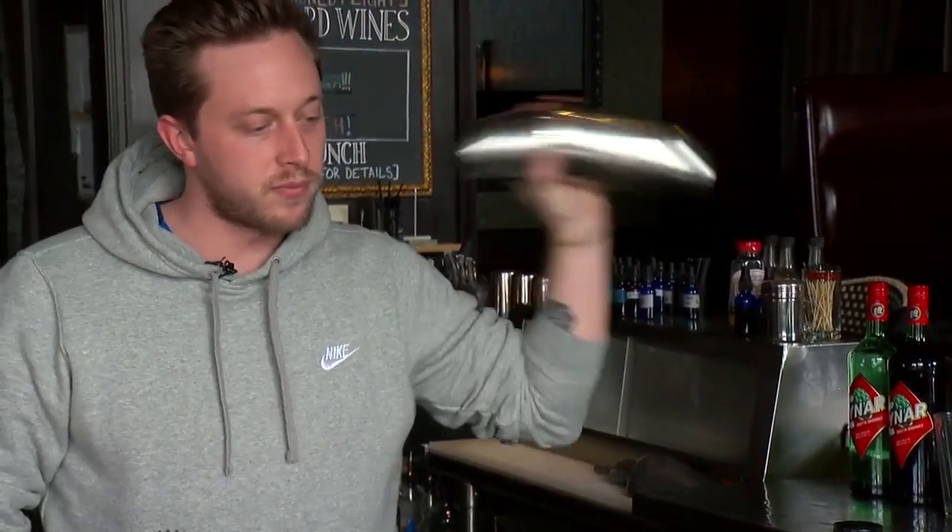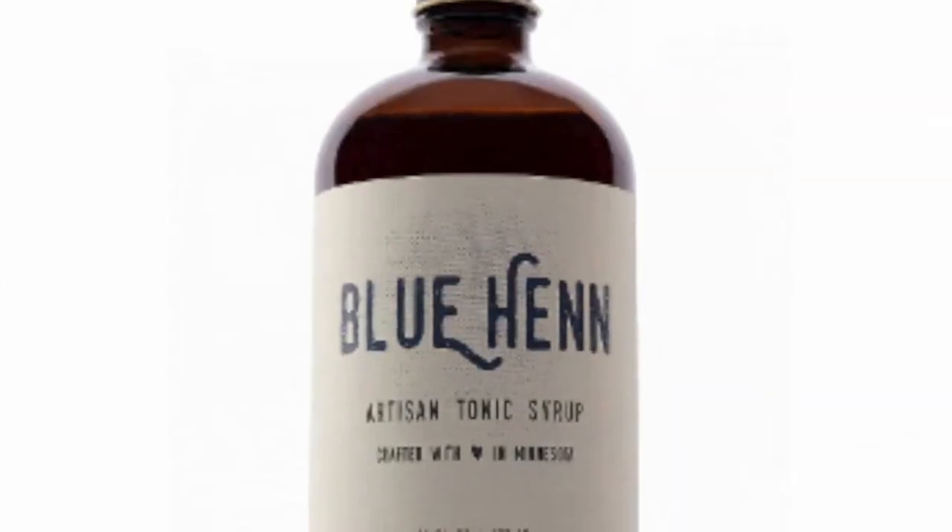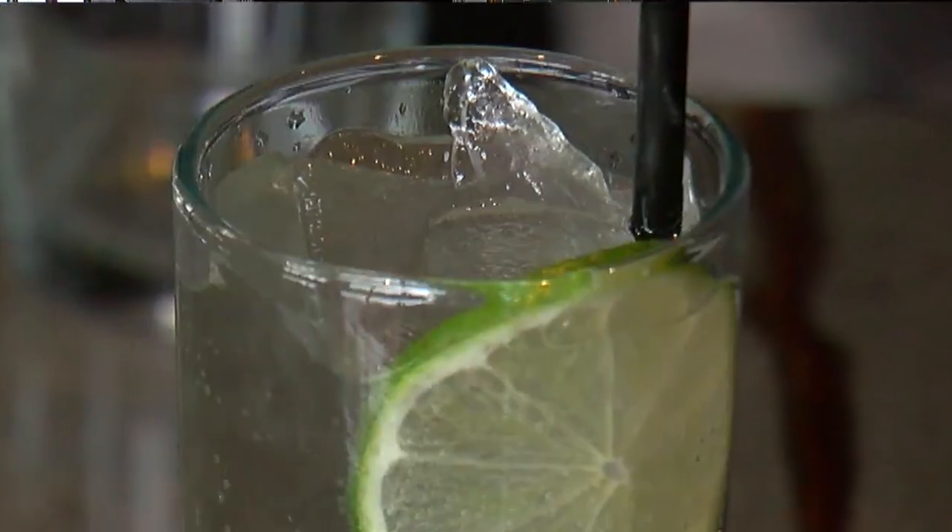Bartender Nate McLemore-Rizkowski showed me a couple of N.A. options, including a simple tonic mocktail using tonic syrup like Minneapolis company Blue Hen makes. Just a little bit of bitters, the tonic syrup, and soda water. Light and refreshing, but that tonic syrup is a lot better than the stuff you buy in the stores.